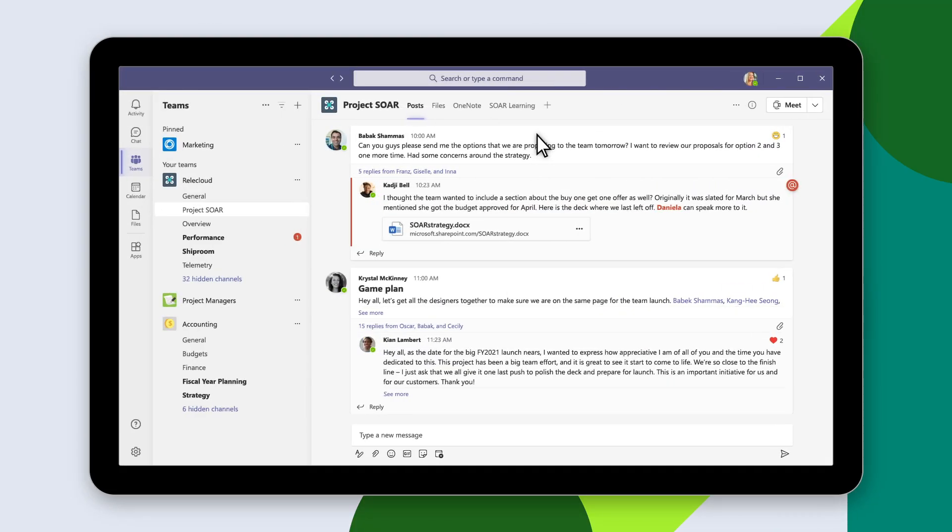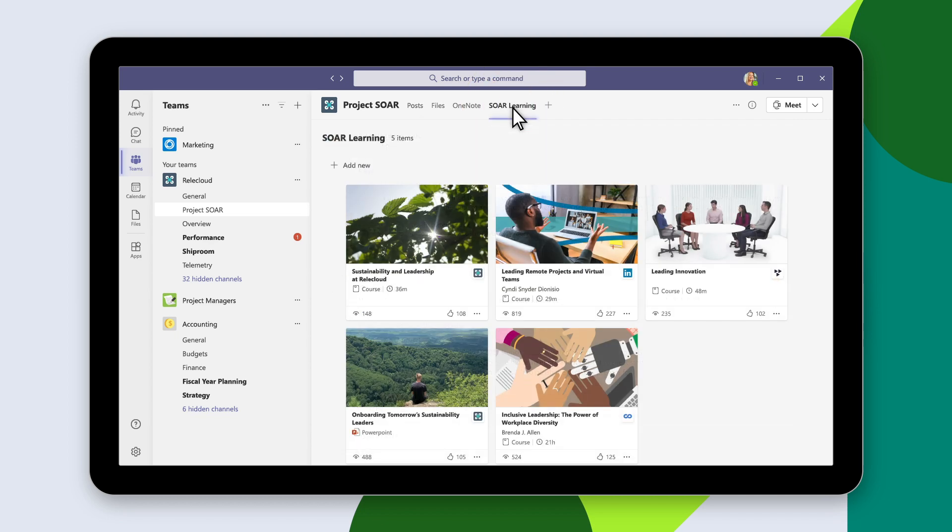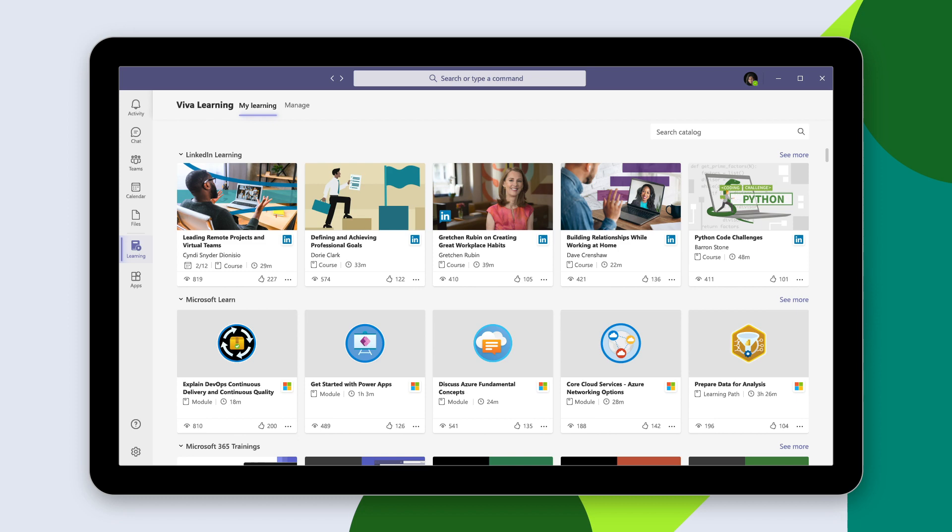By bringing learning into the space where they already spend their time, it's easier than ever for team members to gain the information they need to grow their careers and contribute to the success of the business. Viva Learning lets anyone pin a learning tab in a Microsoft Teams channel. Sources include LinkedIn Learning and Microsoft Learn, company-specific content,